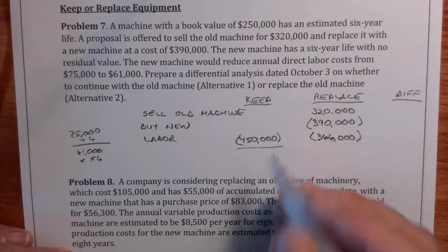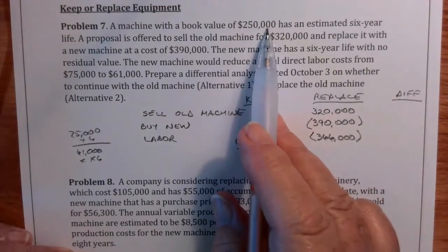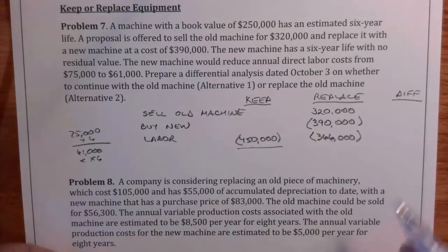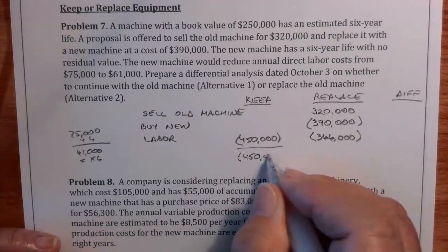We don't have any fixed overhead or anything else here because it's completely irrelevant. The original book value of the machine doesn't matter because it's in the past. So if we keep it, we're going to be out $450,000.